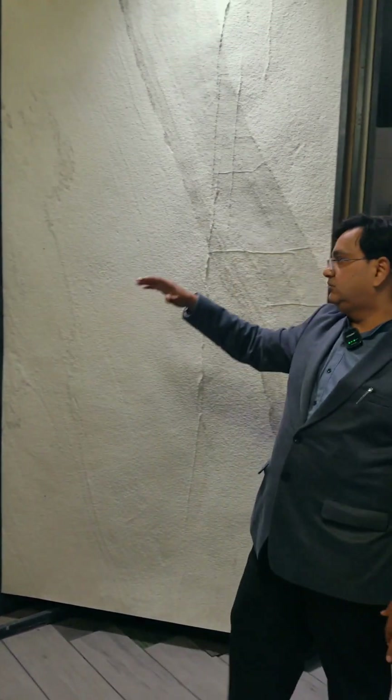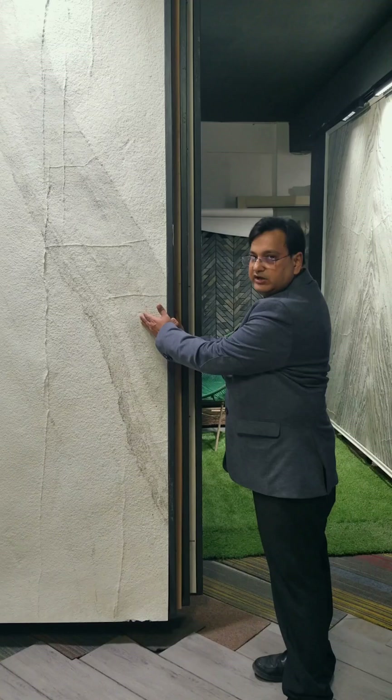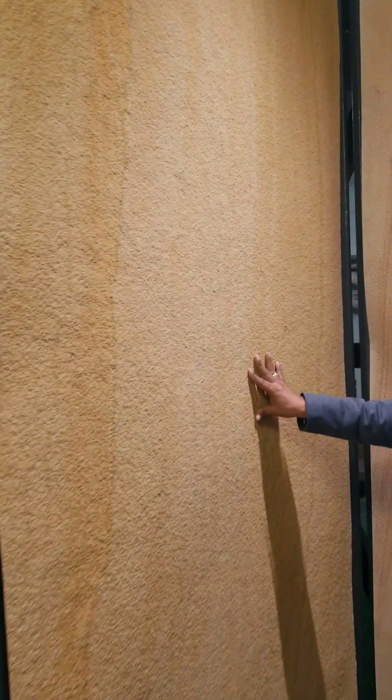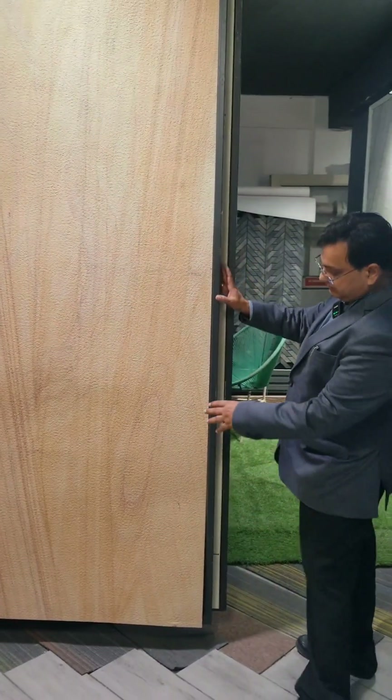This is a stone as well — white is the preferred choice for architects and designers. This is Satwario. And this is Valkos. A very exclusive range with veins. This is a beautiful product — look at the veins.